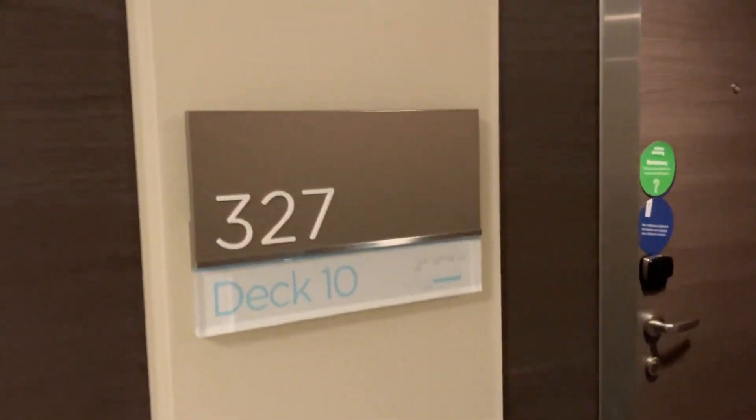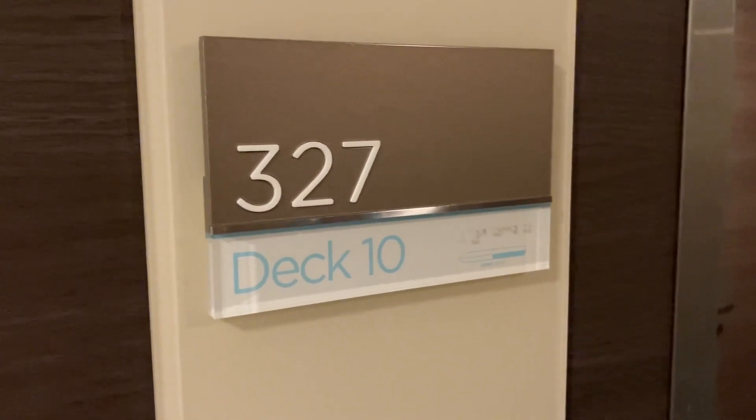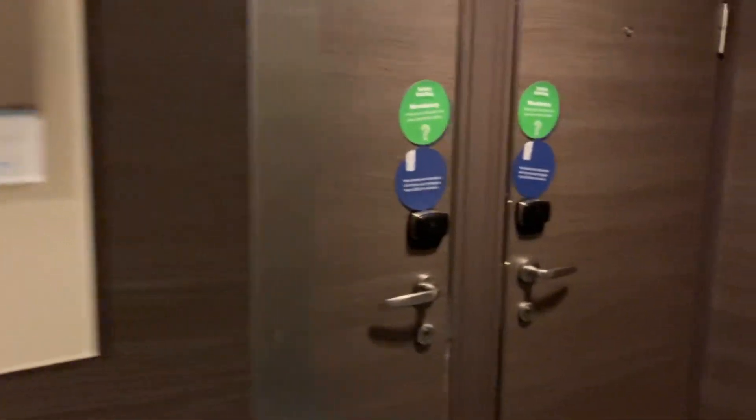All right, we're on Symphony of the Seas, room 10-327. We'll do a little room tour.